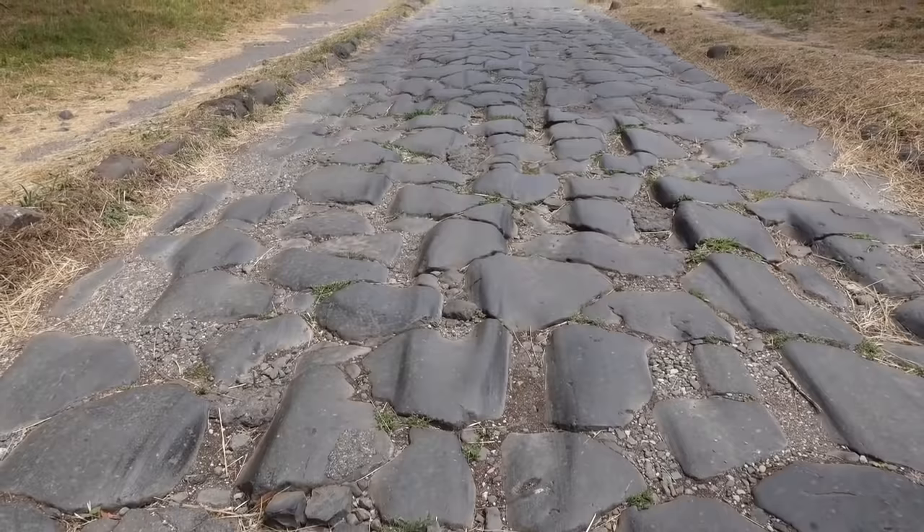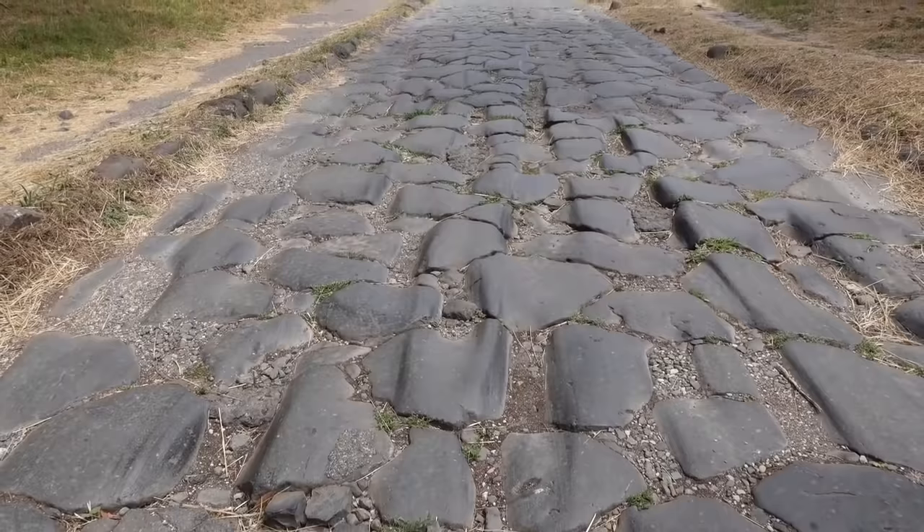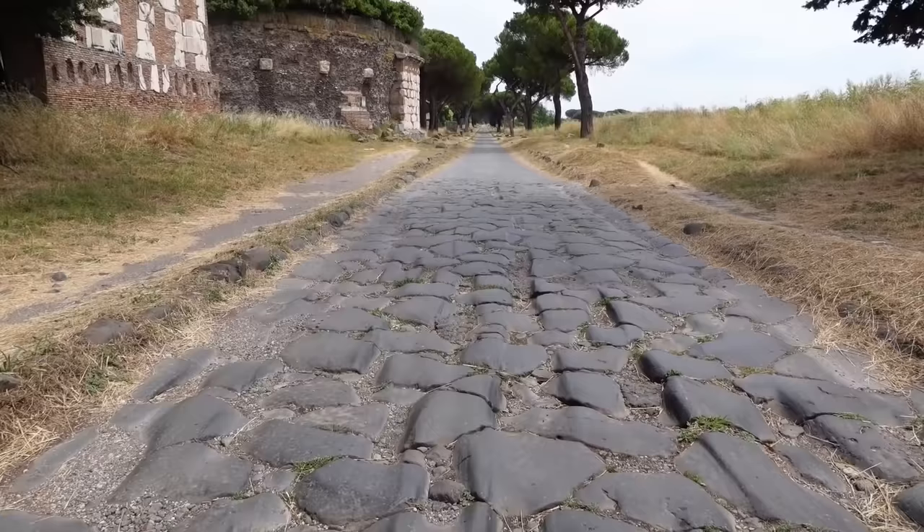When you compare the Roman roads, whose huge paving stones and elegant bridges seem untouched by the millennia, it's hard not to think that our modern methods are lacking.